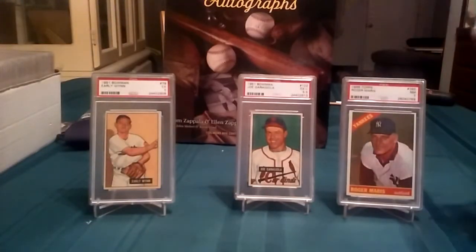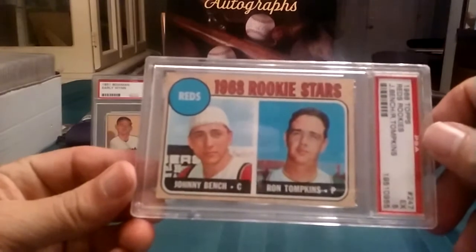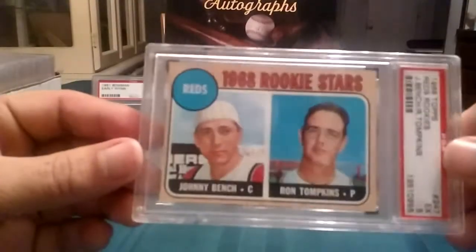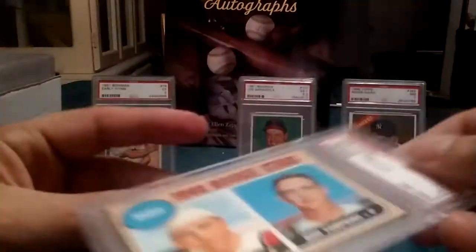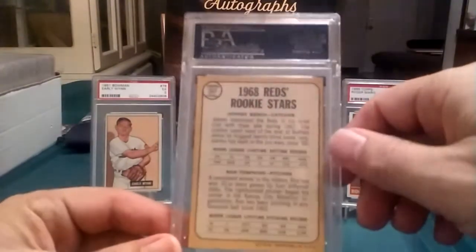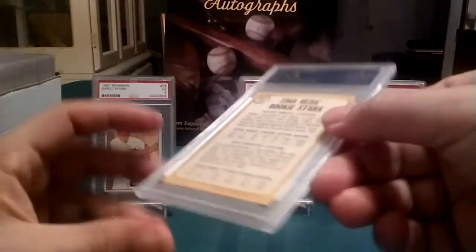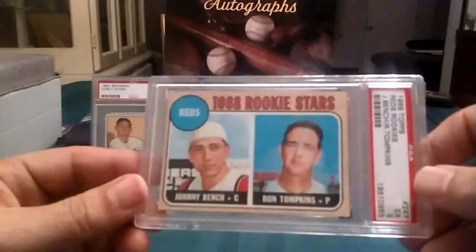And there's one more card left — bam! A 1968 Topps Johnny Bench rookie in a PSA 5, excellent condition. Greatest catcher of all time, in my opinion. Piazza was the best hitting catcher, and Pudge Rodriguez was a great defensive catcher. But Bench was both — great defensive catcher and great offensive catcher. This is a legendary card. I am so stoked to have this.